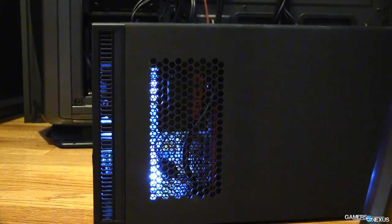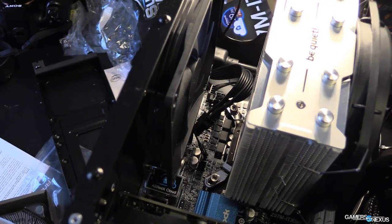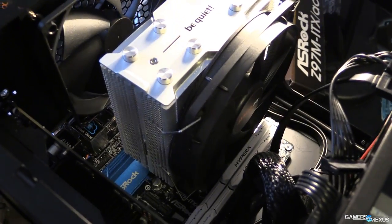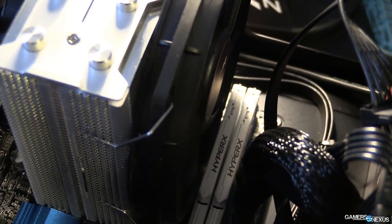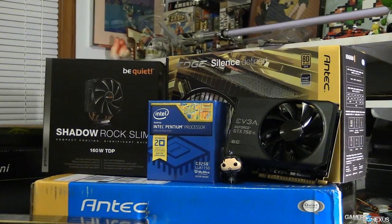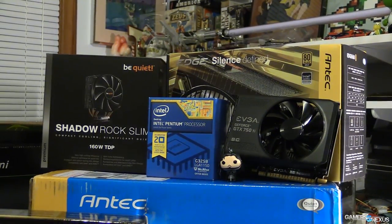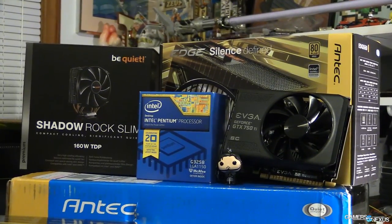Maybe you could even rig it as a DVR replacement, because we all know that Time Warner Cable provides only the best DVRs and you would of course never want to replace that with something like this. So this is built in an Antec ISK600 case. We've got an Intel G3258 in here, which is their new dual core processor, affordable at around $60 to $70, and the whole build is $665, so it is sort of a budget-ish build.